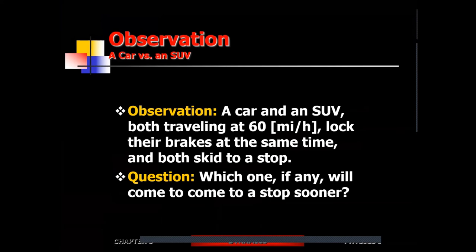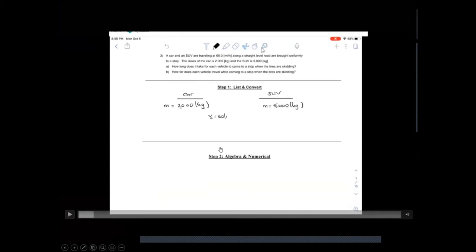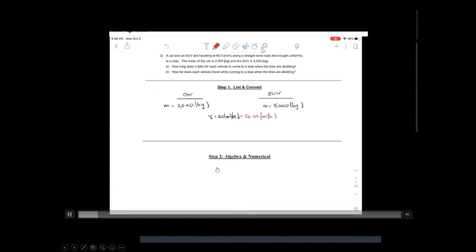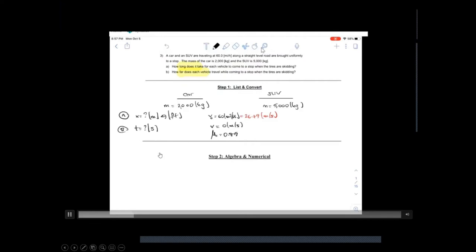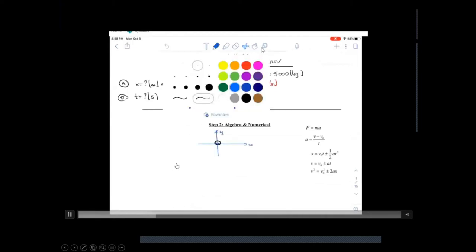Now, a car and SUV are both traveling at 60 miles per hour and both lock up their brakes — neither has ABS, so they both skid to a stop. There are two questions: how long will it take for each to come to a stop, and what distance will they skid? To solve this, you'll need to draw force diagrams and identify every term.